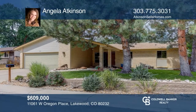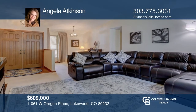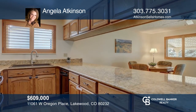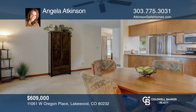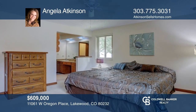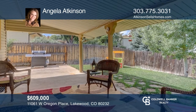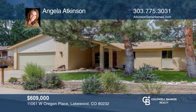This three-bedroom, two-bath home offers a large living room. The kitchen hosts granite counters, stainless steel appliances, tons of cabinets, and a pantry. The main suite features a bathroom and a walk-in closet. This home is complete with an unfinished basement, a two-and-one-half car garage, and a private backyard. This home won't last long. Schedule your tour with Angela Atkinson.